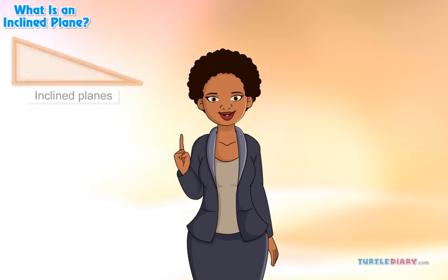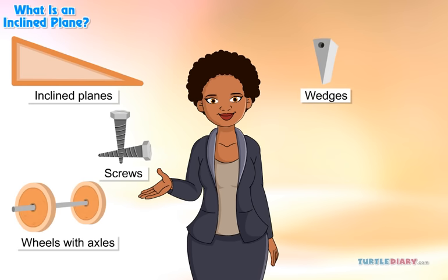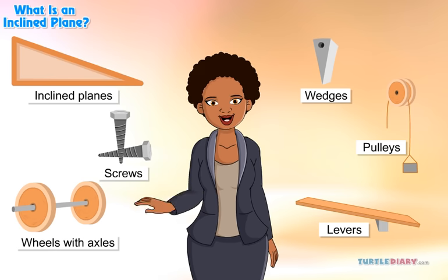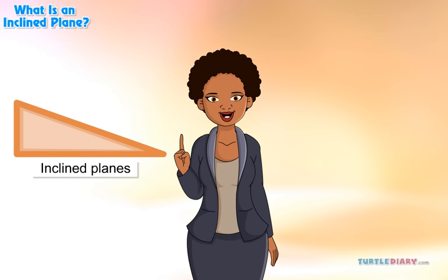There are six simple machines: inclined planes, screws, wedges, wheels with axles, pulleys, and levers. Let us study today an example of a simple machine — the inclined plane.